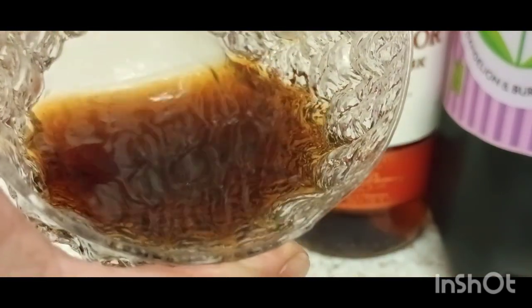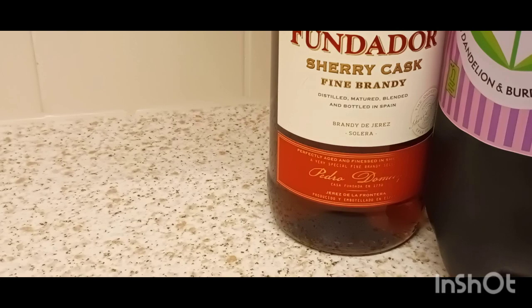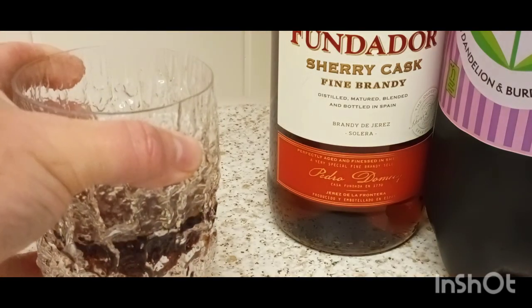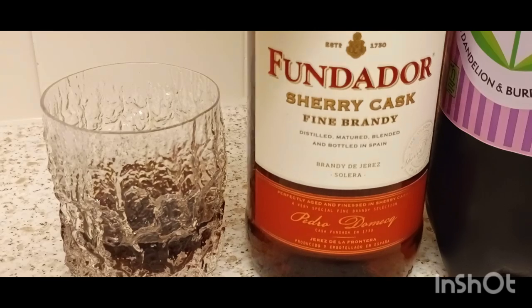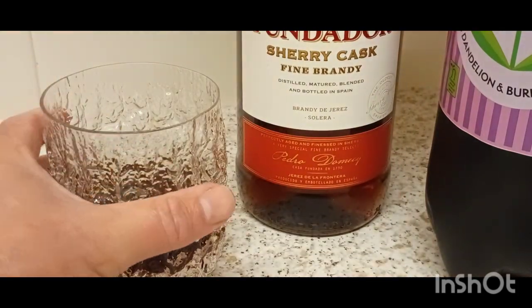Obviously as soon as you put some pop in there, the heat just disappears. There's no heat here anymore. No heat here. To get the benefit of the heat of the brandy, what you have to do of course is have it on its own.